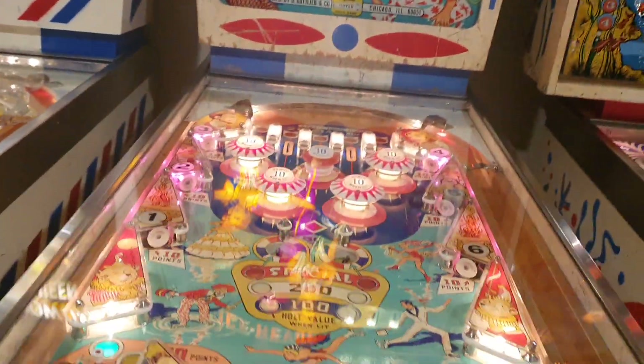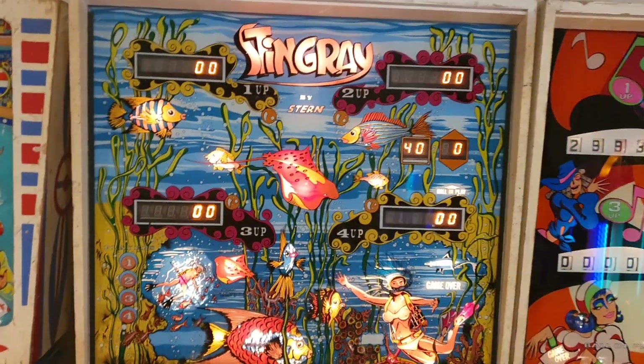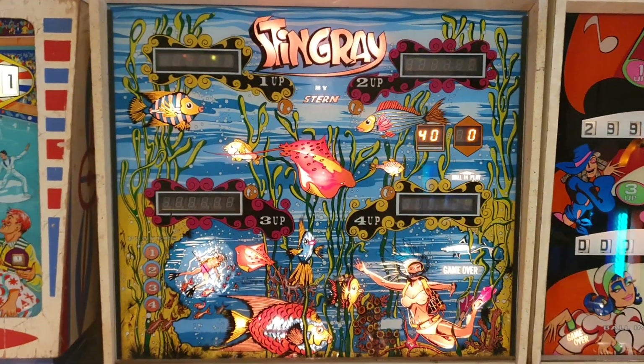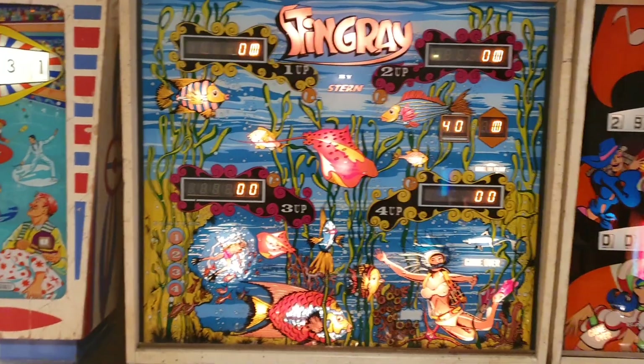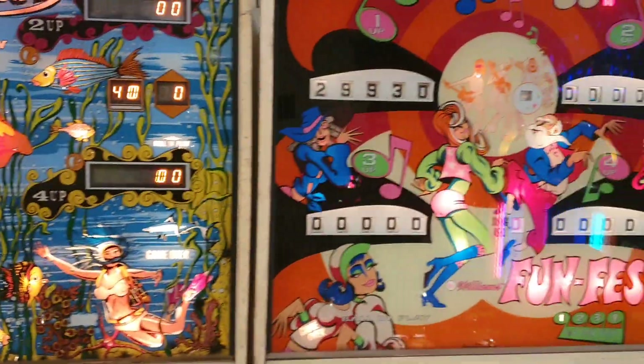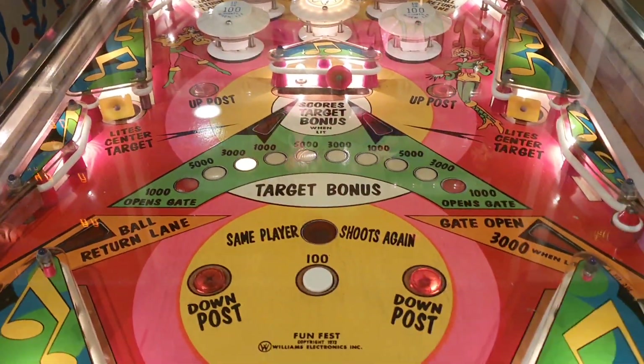Ice Review has some good rule sets. Now here's a Stern Stingray. I haven't played that yet — everyone knows my aversion to solid state games — but I'll play it in a moment. And we have a lovely Fun Fest here with a swinging target, a really good game.